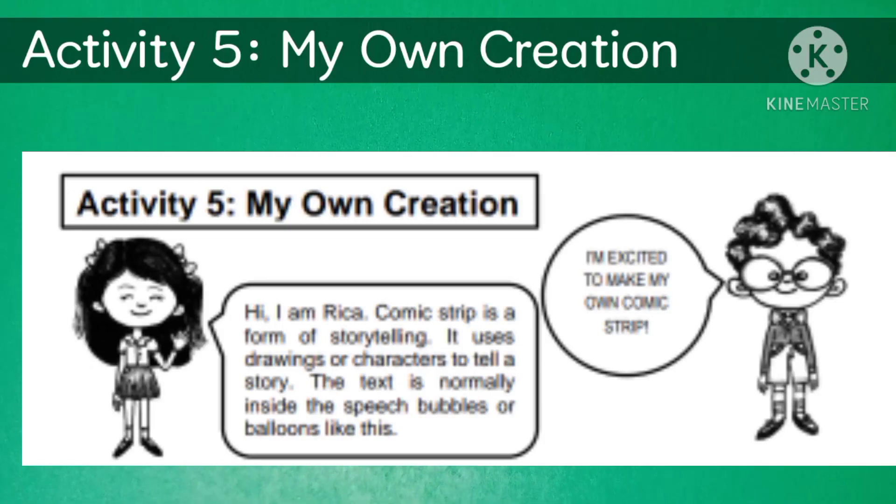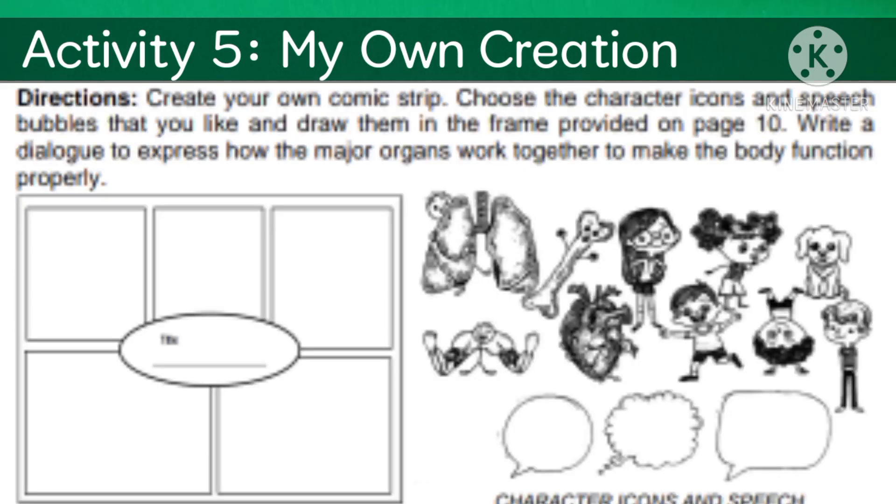Do Activity 5, 'My Own Creation,' in your ISN. Copy the frame on the left side of your ISN. Then create your own comic strip — choose the character icons and speech bubbles that you like and draw them in the frame. Write dialogue to express how the major organs work together to make the body function properly.